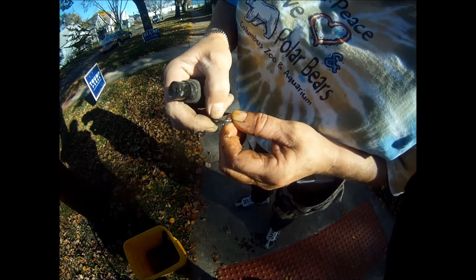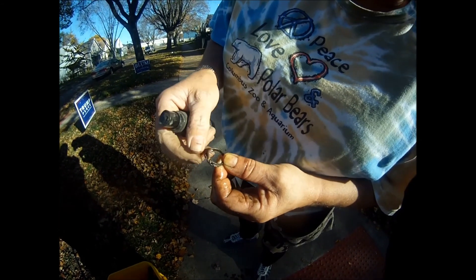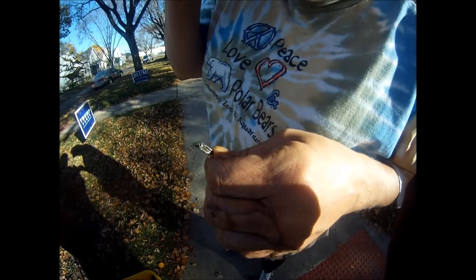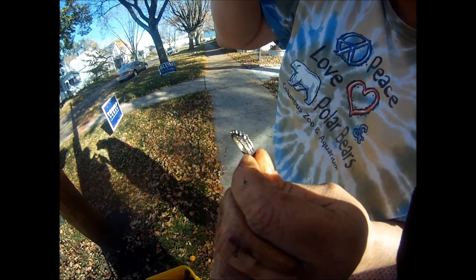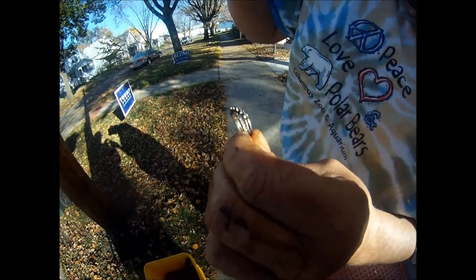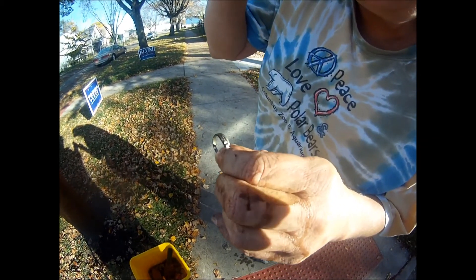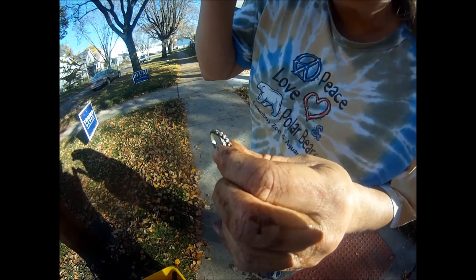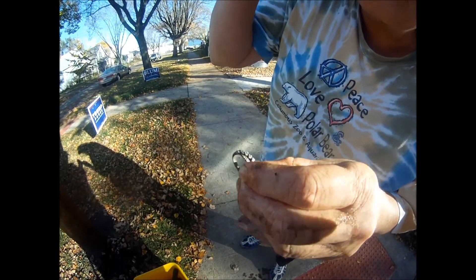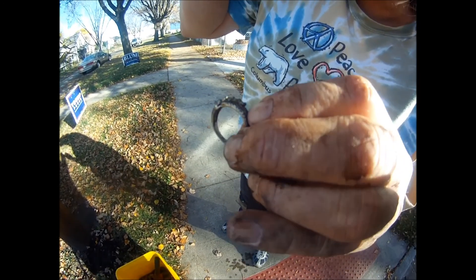I swear that's diamonds. Is that coming off? That's gotta be silver. I can't tell — I'll clean it up and check it out. Let me get it on my shirt. What's it say? 18 karat.